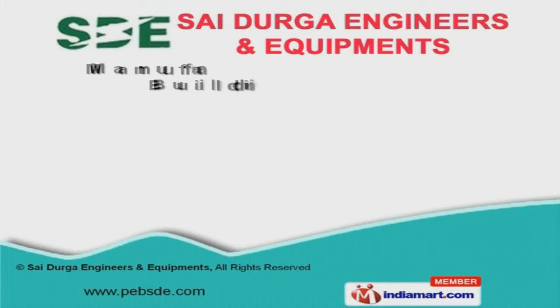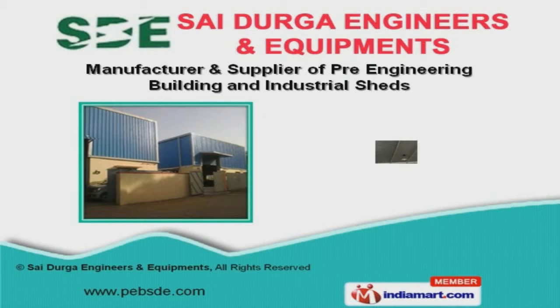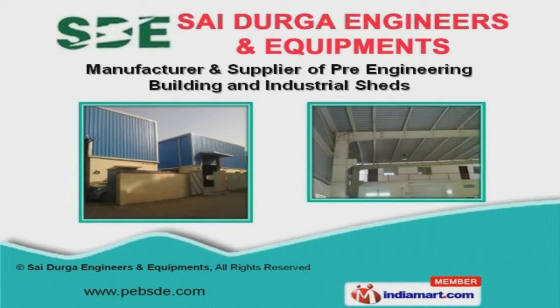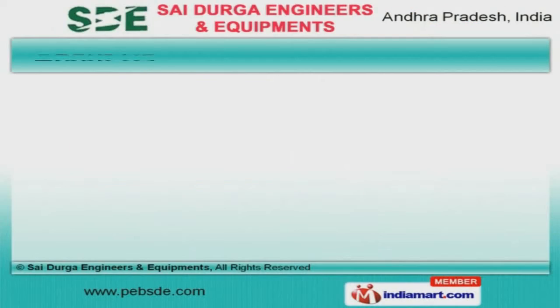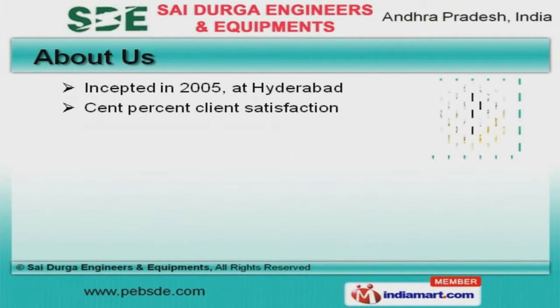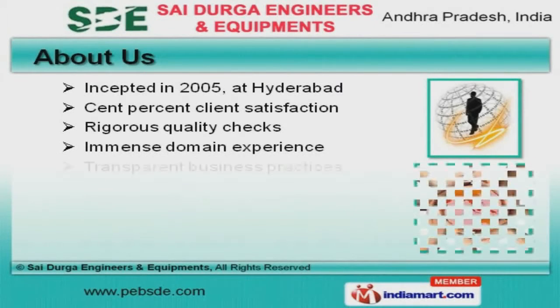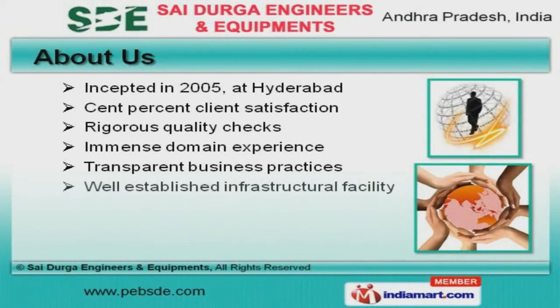Welcome to Sidurga Engineers and Equipments, manufacturer and supplier of pre-engineering buildings and industrial sheds. The company was incepted in 2005 at Hyderabad. Rigorous quality checks and immense domain experience make us different from others.